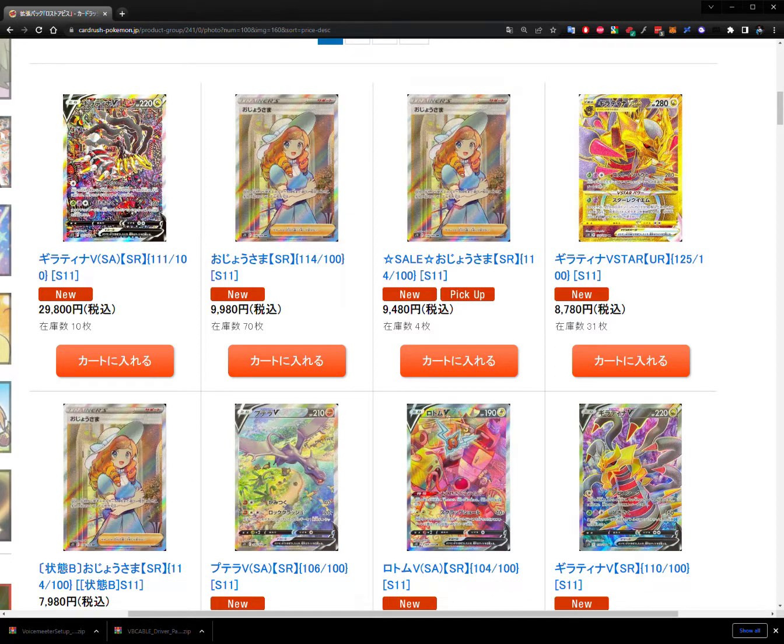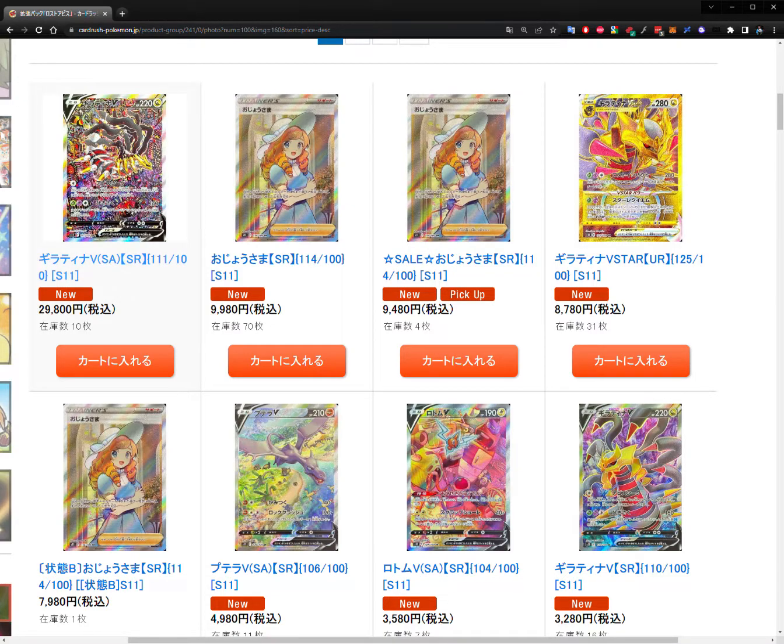The great thing about living in Hong Kong is we can get Japanese cards locally — a lot of people collect Japanese here — and there are also online proxy services to ship from Japan. Card Rush is a big source because of how well they run their online store for buying and selling cards. The latest set is S11 Lost Abyss, and I thought it'd be helpful to track this card market and see how it evolves over time — which cards go up, which go down. If you like this content, click subscribe and like.